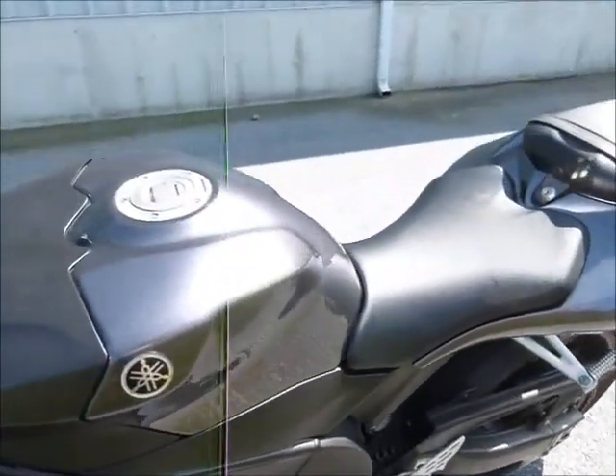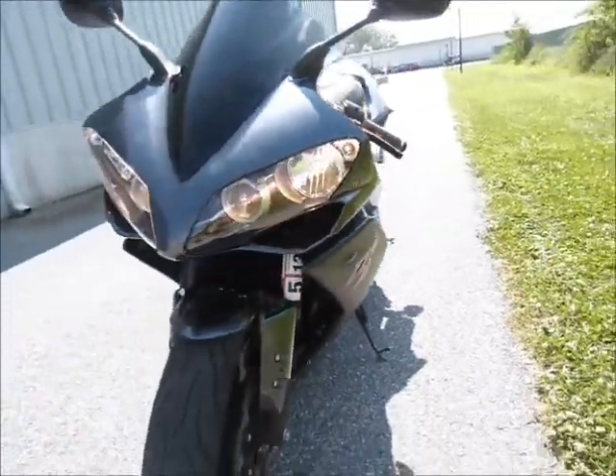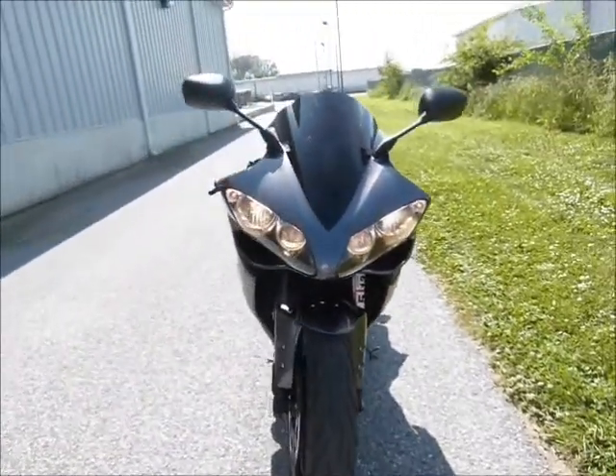A little over 10,000 miles on it. Very nice shape. Sweet bike.